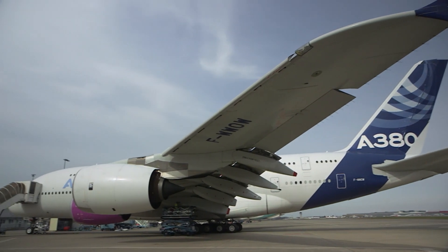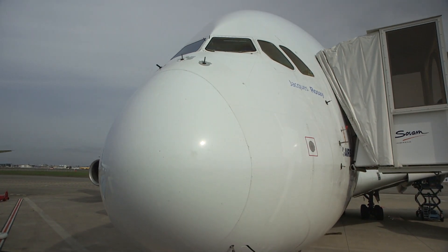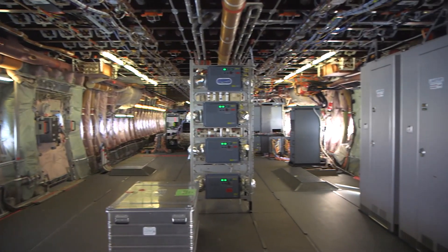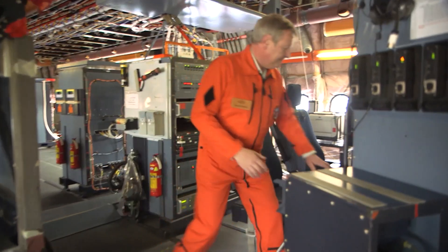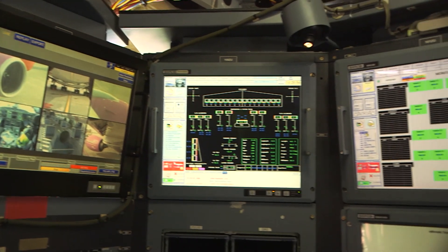This A380 is the first ever constructed — indoors, kept at a bare minimum. With exposed thermal padding to withstand temperatures of minus 56 degrees at altitude, priority is given to measuring instruments and survival equipment.